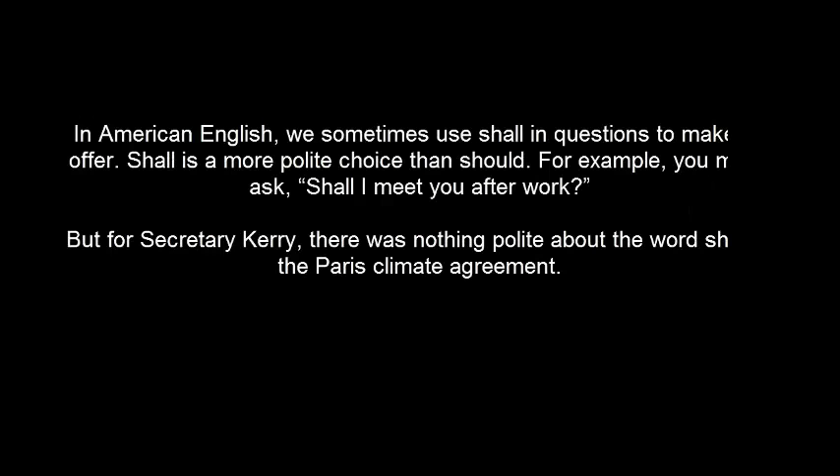In American English, we sometimes use SHALL in questions to make an offer. SHALL is a more polite choice than SHOULD. For example, you might ask, 'Shall I meet you after work?' But for Secretary Kerry, there was nothing polite about the word SHALL in the Paris Climate Agreement.